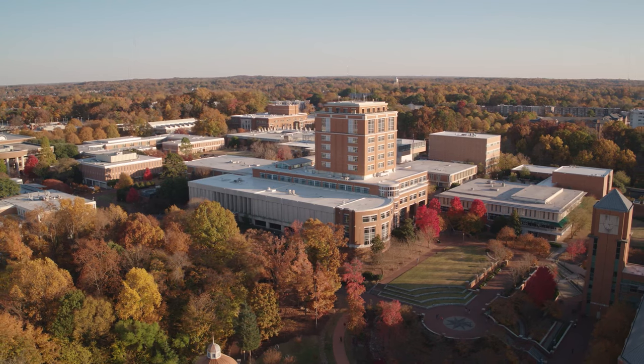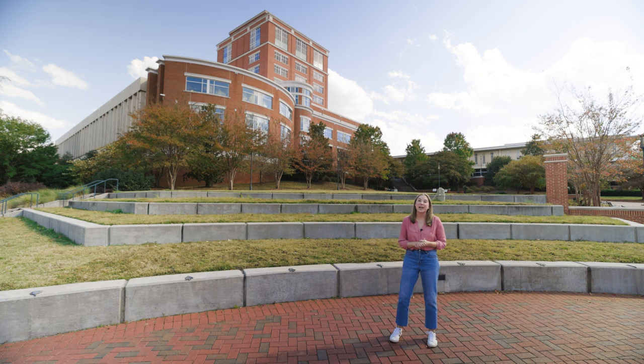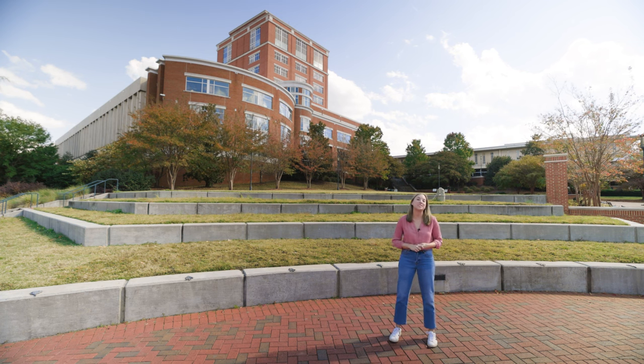Atkins Library is the tallest building on campus and can be seen from miles around. So that's a quick tour of Atkins Library at UNC Charlotte. We hope to see you here soon.